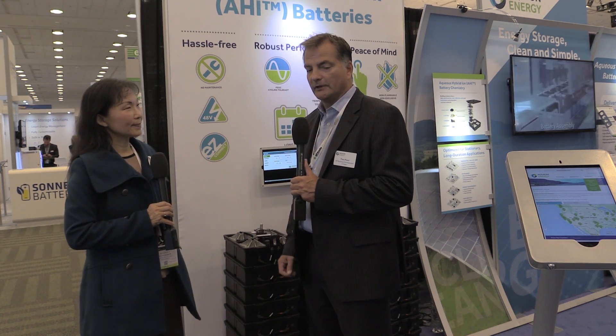All right, thank you. So Aquion Energy has a new type of battery technology that's for stationary energy storage applications, and it's particularly well suited to pair with solar. The technology itself is clean and sustainable, so there's no toxic materials used in the battery and nothing that's an environmental hazard. In fact, we've achieved a certification from the Cradle to Cradle Institute for environmental friendliness and sustainability. We're the only battery in the world that has this certification.